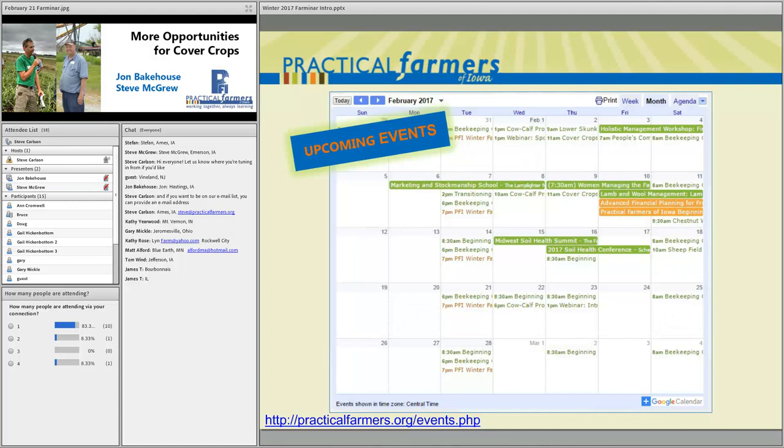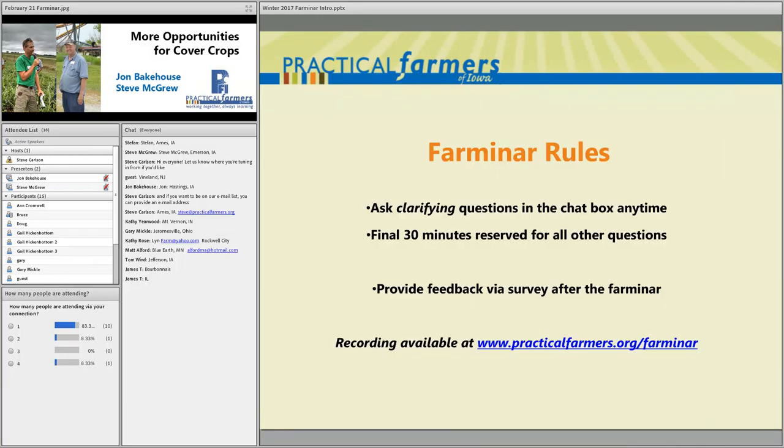Next week or so we should be announcing our spring field day series on cover crops. Those will be on farms across the state in March and April, focused on cover crops and grazing cover crops. Look for those to be announced within a week or so and hopefully you can join us at a spring field day.